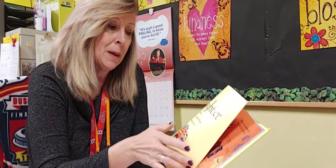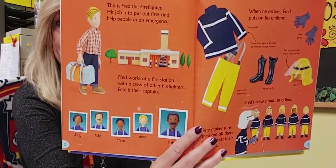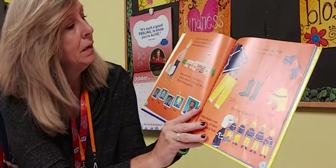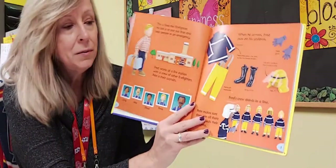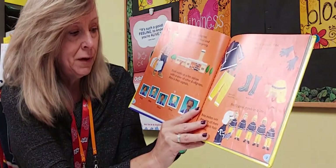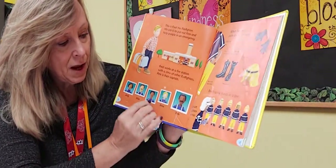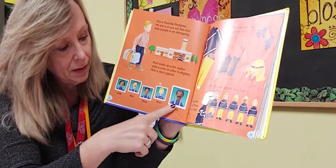This is written by Felicity Brooks and illustrated by Joe Litchfield. This is Fred the Firefighter — his job is to put out fires and help people when they have an emergency. Fred works at a fire station with a crew of other firefighters. Pete is their captain, shown here with all the firefighters.